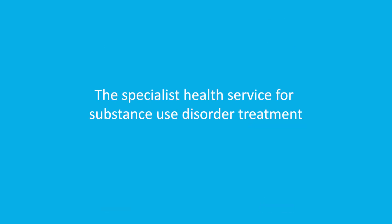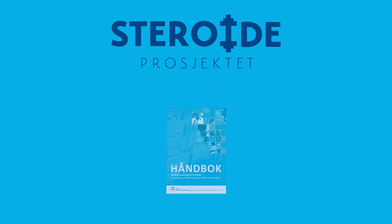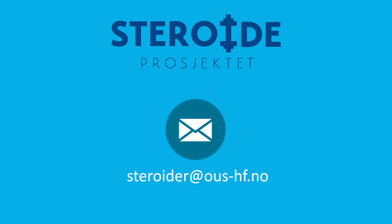In Norway, the specialist health service providing substance use disorder treatment is responsible for this patient group and coordinating necessary health services. Want more information? You can contact The Steroid Project by email.